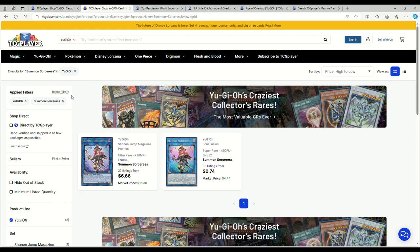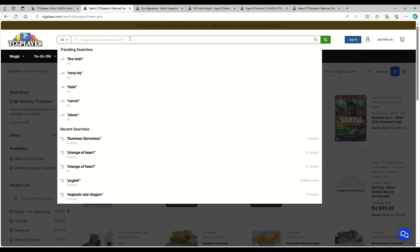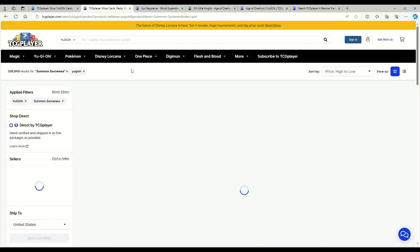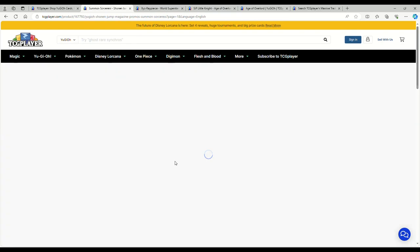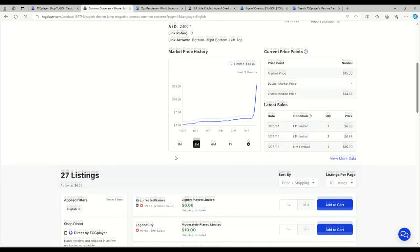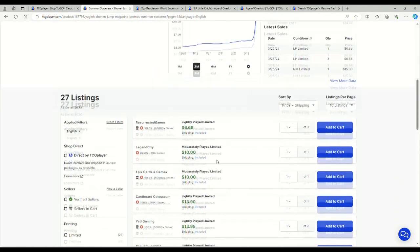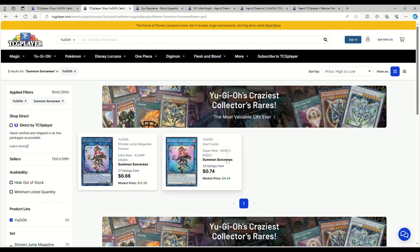Summon Sorceress — one just got listed, it was $10 and now it's $6 for Light Play. Moderates are around $10 if you want the OG Shonen Jump magazine version. It did just get the errata which basically makes both monsters have their effects negated, so you can spend a dollar or two to get the one from Soul Fusion instead.